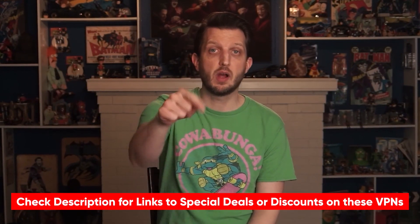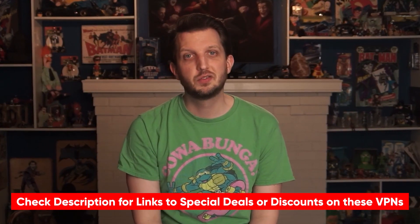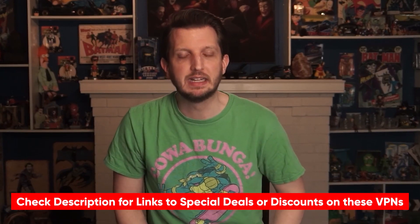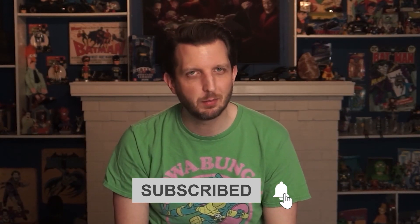So hopefully this video was helpful. If so, please do me a favor and give a thumbs up — that always makes my day. Just a reminder: if you're interested in any of the VPNs I mentioned, be sure to click on the special discount link in the description area below to save some money as you're trying them out. If you have any questions, please don't hesitate to leave a comment. And if you're a new subscriber, welcome to our cyber family. Be sure to stay safe, and I look forward to seeing you in the next video.